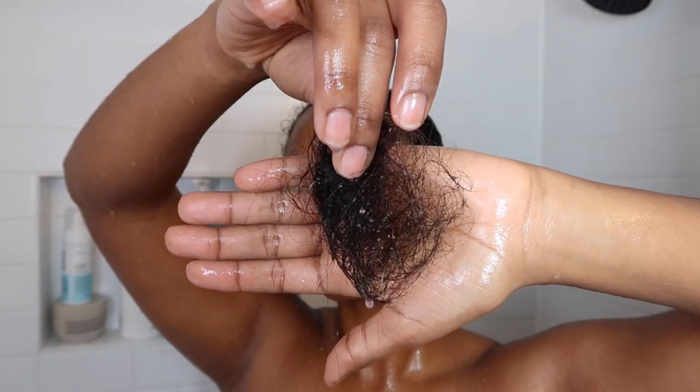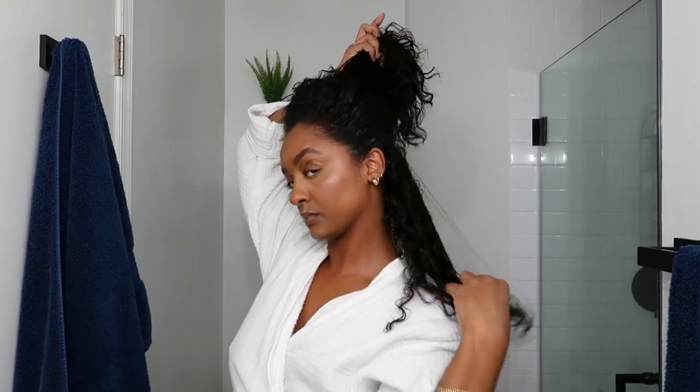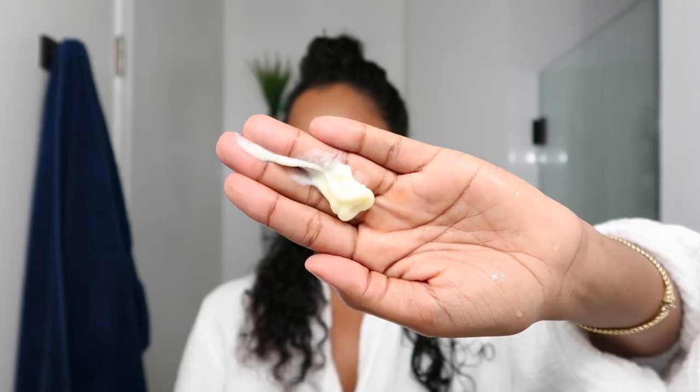Before moving on, I wanted to show you guys how much hair I lost during that entire process. As you guys know, it's normal to lose about 50 to 100 hairs a day, and since we only wash our hair about once a week, you tend to see it all on wash days — so it is normal and you don't need to freak out.